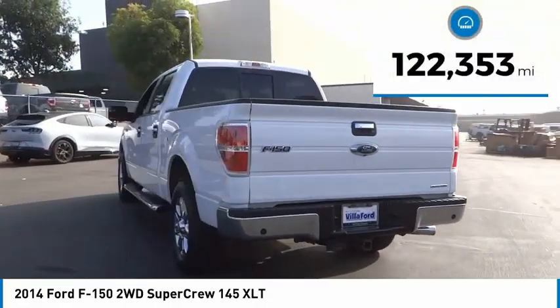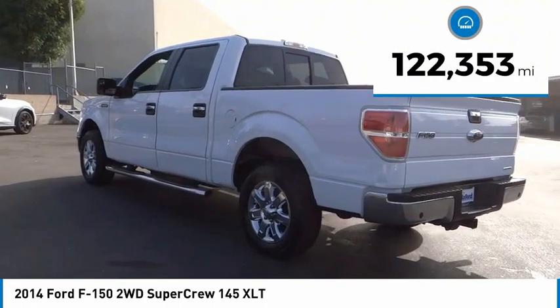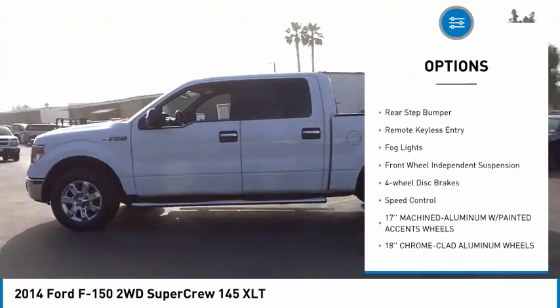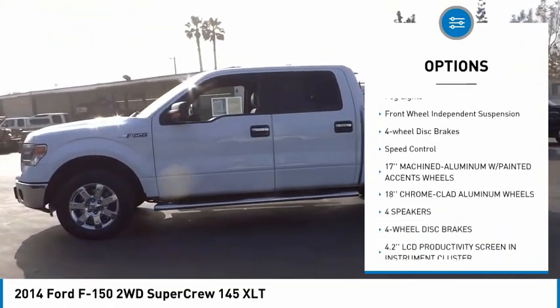This vehicle has less than 125,000 miles. Here are some of this vehicle's great options: electronic stability control, trailer brake controller, alloy wheels, traction control.